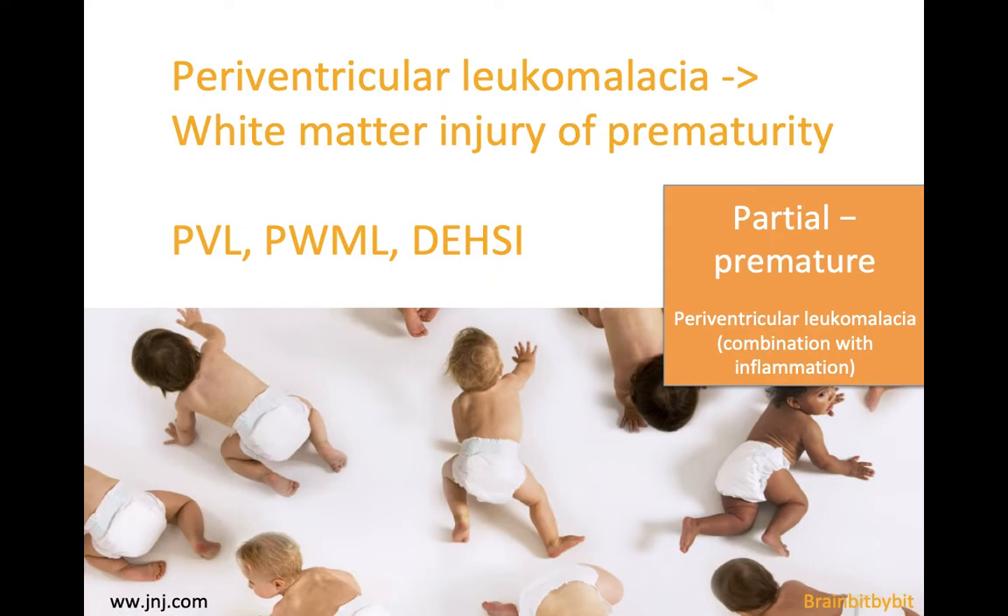This entity is not only the result of ischemia — there is also an inflammatory component that plays a role.